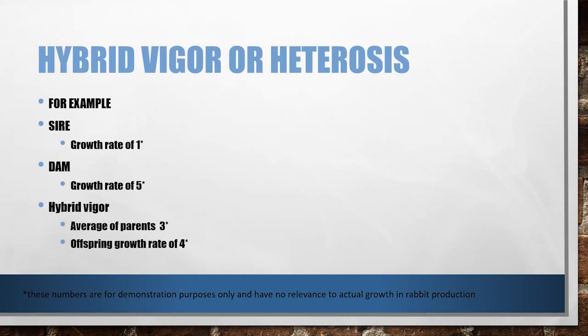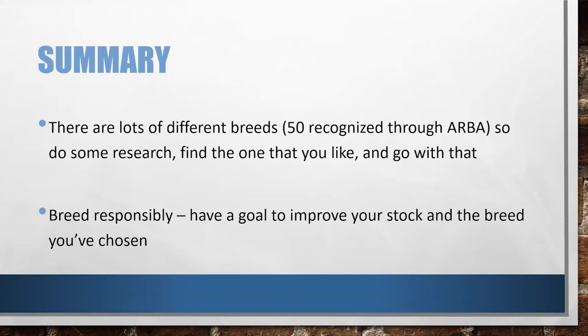Keep that in mind. We see this sometimes on KSL where people talk about meat mutts having hybrid vigor — that's not true, you're not actually going to see that. This is a really useful tool in a production system if used correctly. In summary: there are 50 different recognized breeds through ARBA, 15 of the commercial type. Find a breed you like and go with it. Also, breed responsibly — make sure you have a goal to improve your stock, not just breeding for the sake of breeding, even if you're planning on using that end product.